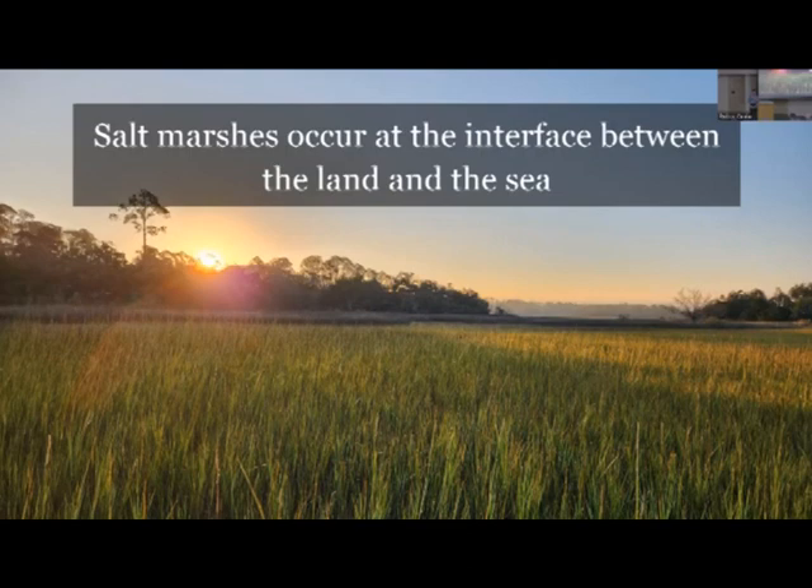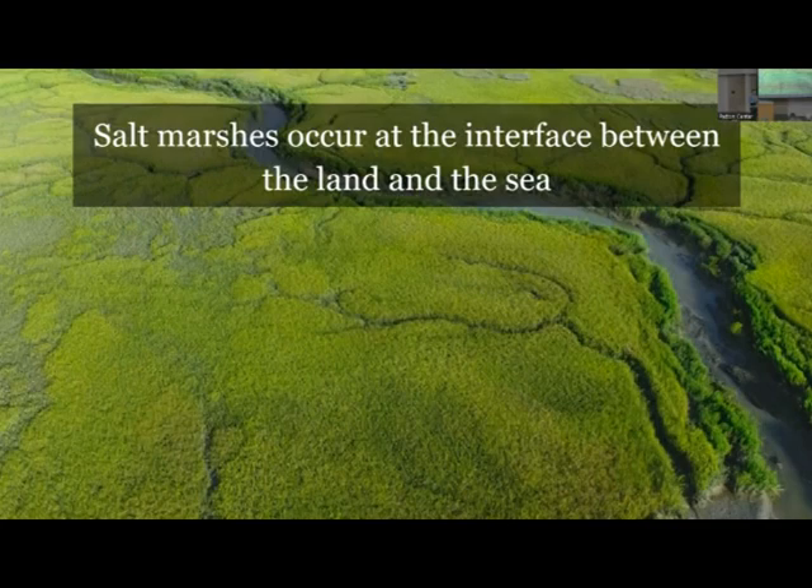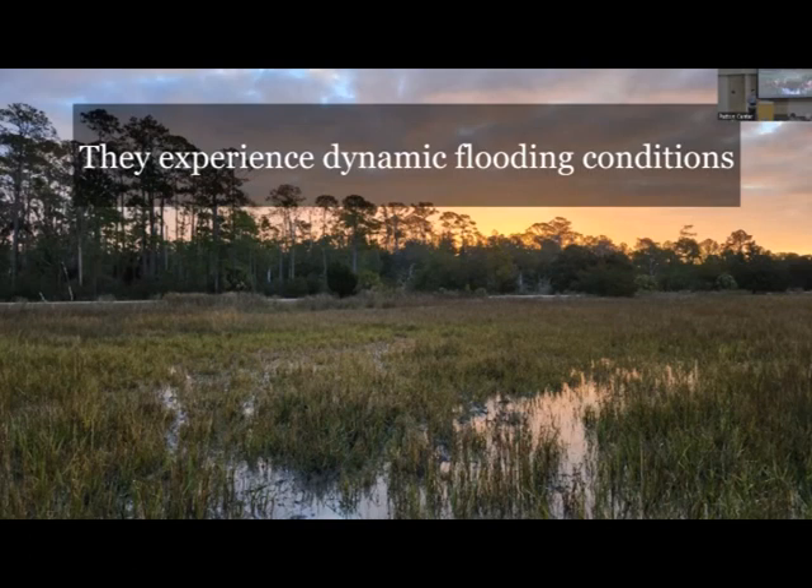Just to orient all of us, salt marshes are these really unique, really cool environments that occur at the interface between the land and the sea. Standing in the marsh taking this picture, I'm looking out at the sunset rising over the coastal forest, and behind me would be the open water - either a tidal creek or an actual bay or estuary. These environments are really narrowly banded by elevation. As we reach the intertidal area, these marshes are being intersected by creeks with the tide constantly coming in.